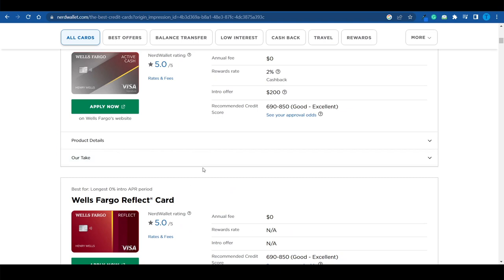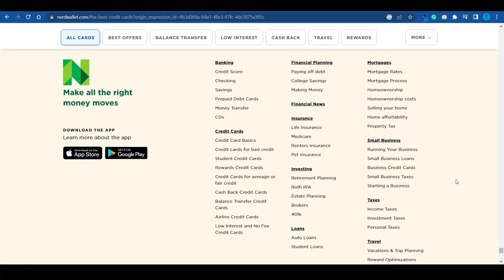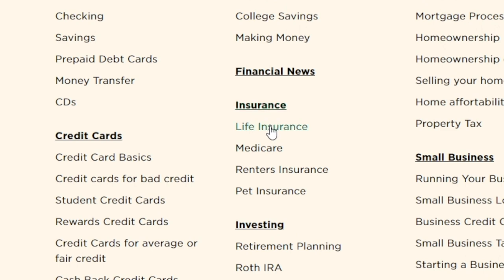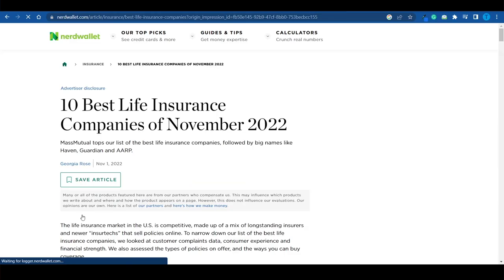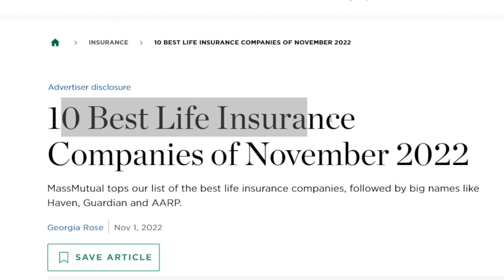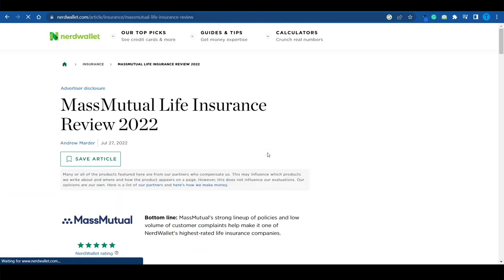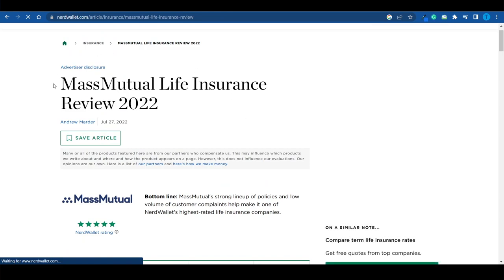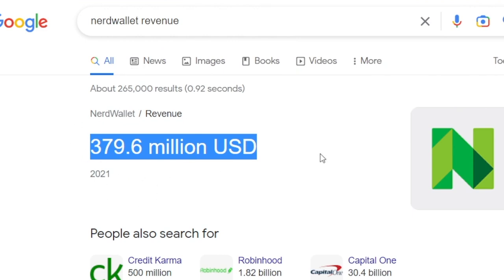This is what NerdWallet's business model is based on: affiliate marketing. By reviewing all of these independent products they didn't have to create, they are getting a fat commission over and over again. Let me show you another example. Let's go for a different category — life insurance. What about this article: 'Best life insurance companies'? Once you hit that, you get the top 10 best life insurance companies of November 2022.